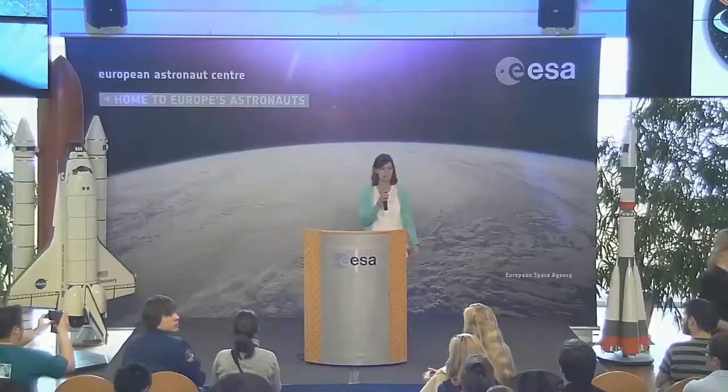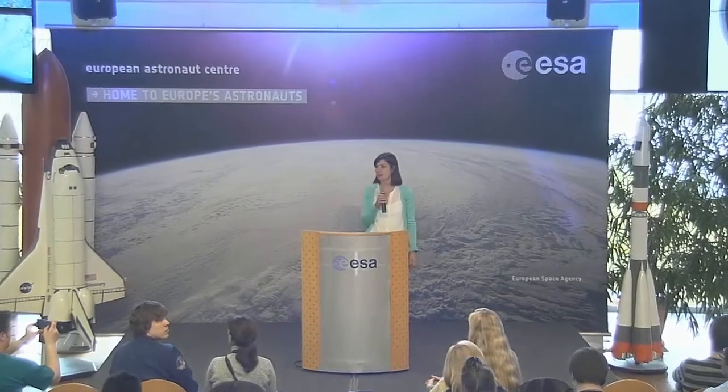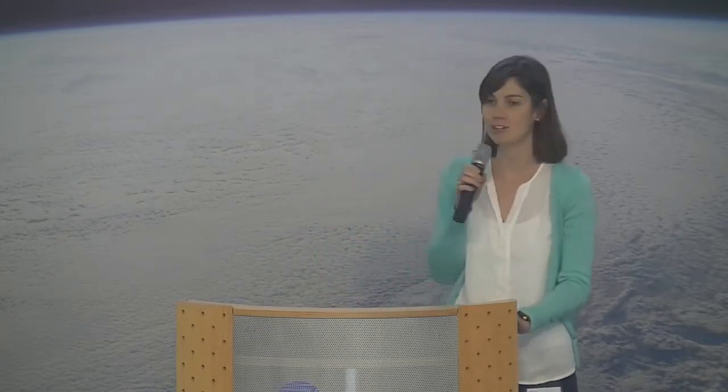Hi everybody, my name is Eloise Matheson and today I'd like to tell you a bit about the work I do, which is robotics and specifically tele-robotics. I've put as reference our lab's Twitter hashtag, which I'm learning to tweet about quite regularly.